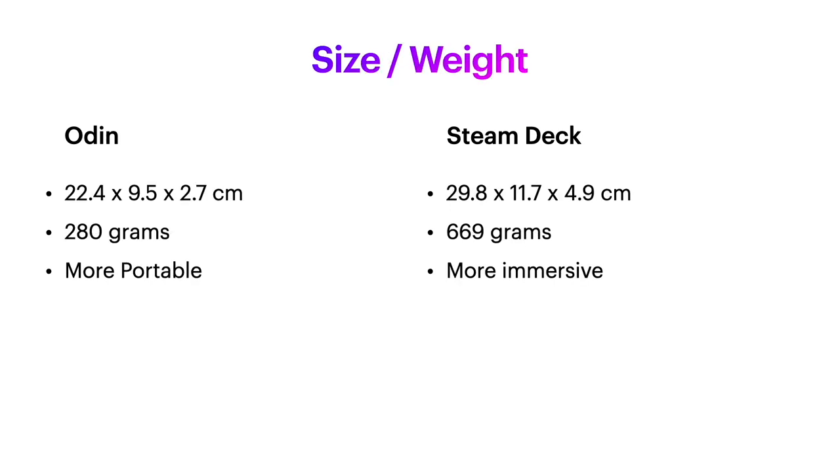Looking at size and weight, the Odin is a lot smaller in every dimension, and it also weighs less than half the weight of the Steam Deck. So the Odin is much more portable — if I'm riding a bus or a plane, I'd much rather reach into my bag and pull out an Odin than this massive Steam Deck. The Steam Deck being a bigger console means you'll have a more immersive experience, although you may get a bit tired holding it — or as the joke goes, if you're lying in bed and you drop it, you may break your nose.